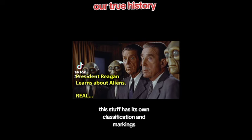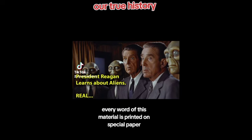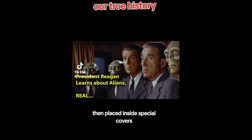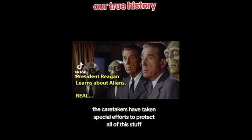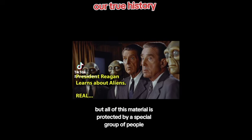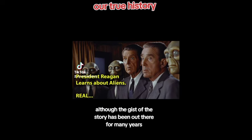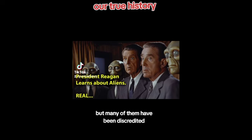We have a special container, special printers and copiers for this stuff. Every word of this material is printed on special paper, then placed inside special covers. The caretakers have taken special efforts to protect all of this stuff from being released inadvertently or copied by some unauthorized person. All of this material is protected by a special group of people. Although the gist of the story has been out there for many years, very little of the actual truth has ever been released to the public — by some of the renegades maybe, but many of them have been discredited.